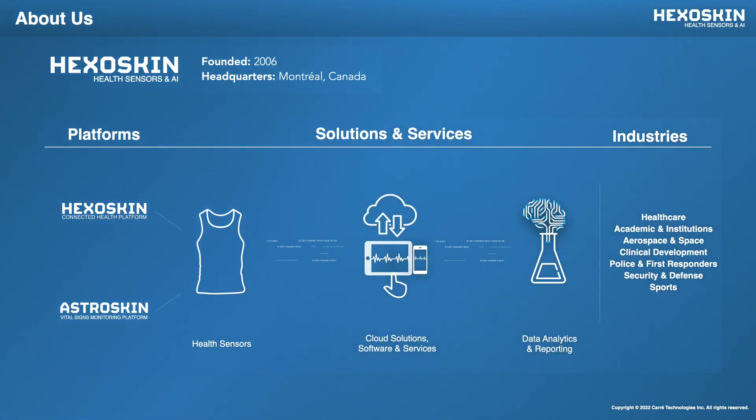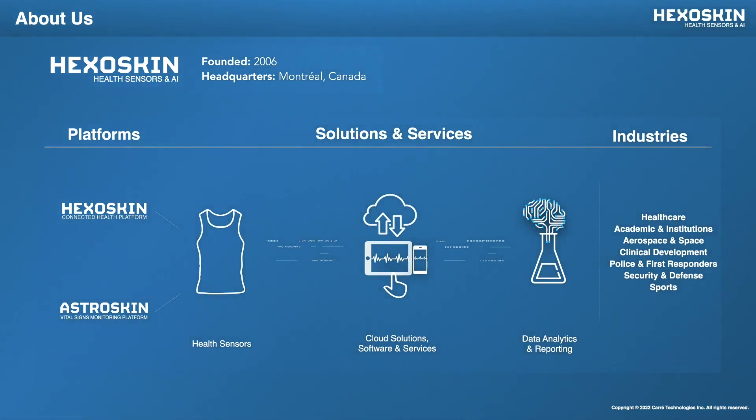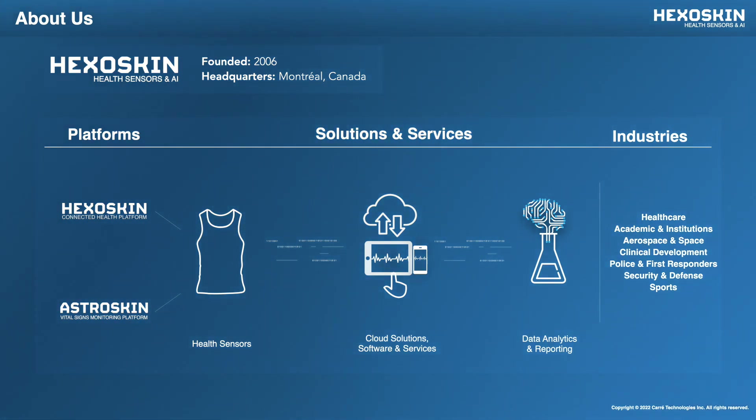We also offer data management, analytics, and reporting tools to make sense of all of your data with artificial intelligence. Overall, the system can be used in a wide range of research areas and industries, with research being conducted in healthcare, academia, space, clinical development, emergency first responders, security and defense, and sports.